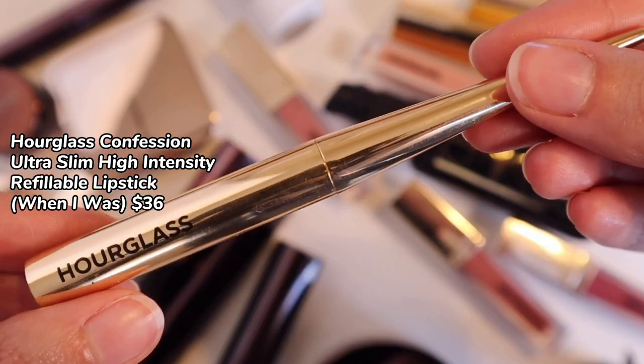We have the Ultra Slim High Refillable Lipsticks — these are $36. The packaging is gorgeous, and I really like these. This is the shade When I Was — a perfect gorgeous nude. The pigment is beautiful, and the smaller applicator allows you to be very precise. I don't find that the color feathers at all. It's very smooth and creamy, but expensive for the price per ounce. It really does apply like a high-end lipstick — it stays smooth while being matte, which is very difficult to do. The refills are cheaper than the full packaging, and I do really recommend these.